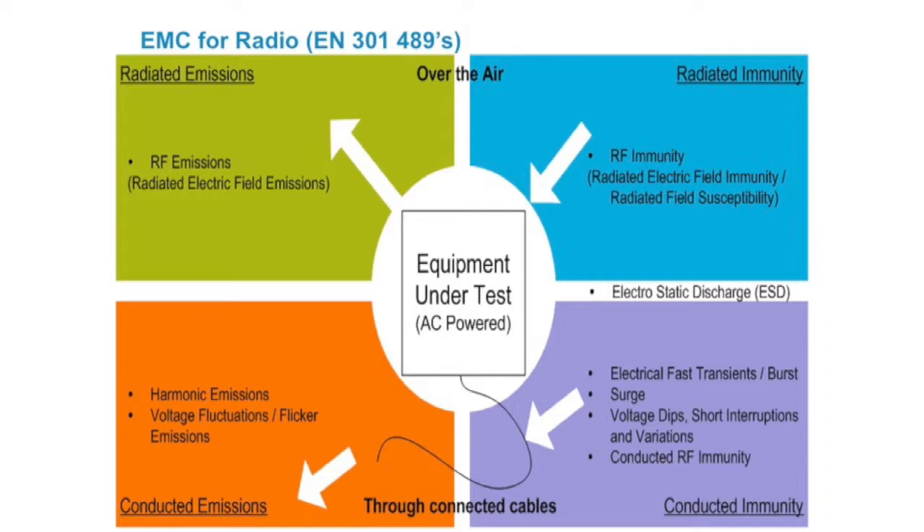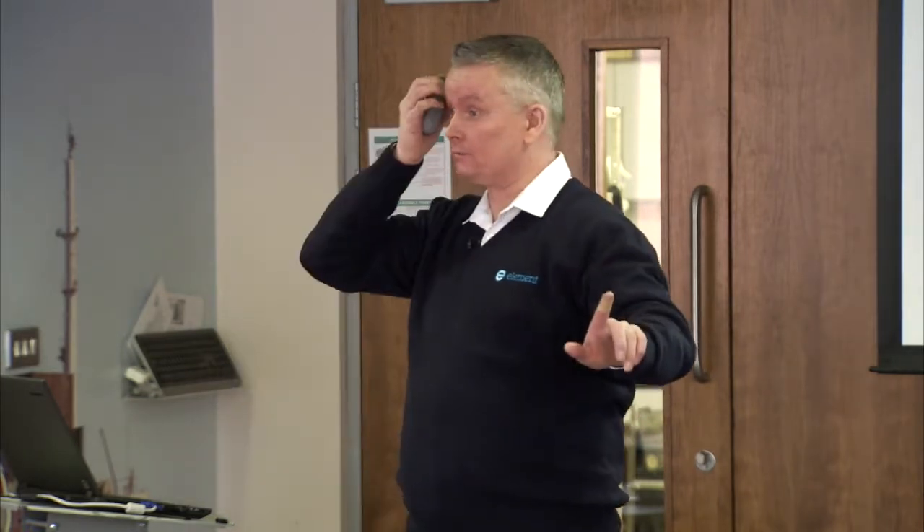For EMC testing there are over-the-air phenomena and conducted phenomena. We have radiated emissions — stuff propagating through the air off the equipment — and radiated immunity, where we inject immunity signals over the air. We also have conducted emissions, measuring anything coming out of connected cables to ensure it doesn't cause perturbations on the mains power supply. And conducted immunity — injecting nasty signals onto mains or connected cables to make sure the device continues to function. This is standard EMC testing applicable to more or less every product.